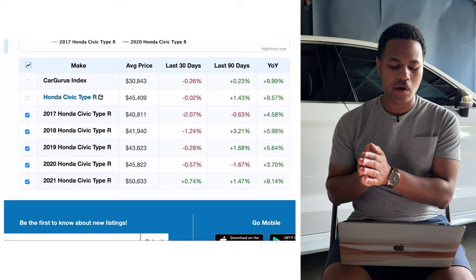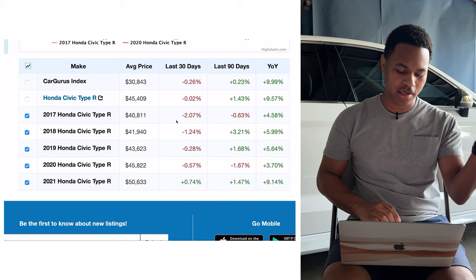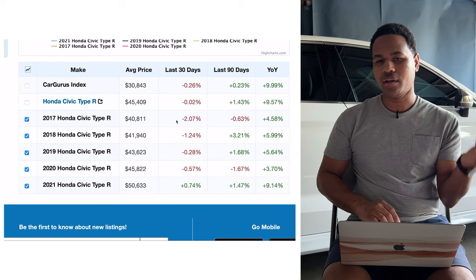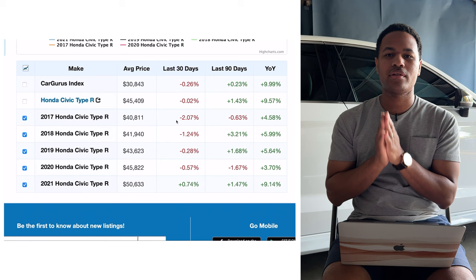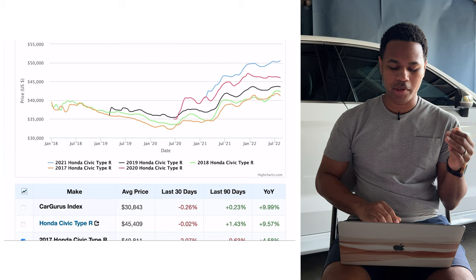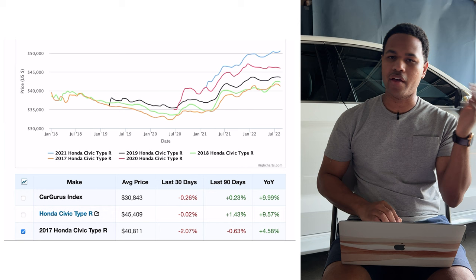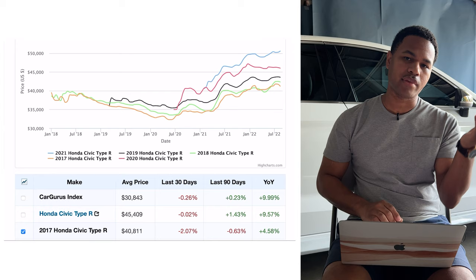Let's say for instance you purchased this car back in 2018 and paid the average price of $40,811. Make your car payments, and a couple years later that same car — depending on mileage — is now worth around $45,000. The ideal situation is to not have the car depreciate quicker than what you're paying on it. If you bought at $38,000 with relatively low mileage and you go to Carvana or CarMax and get $45,000, you've pocketed a little over $7,000.